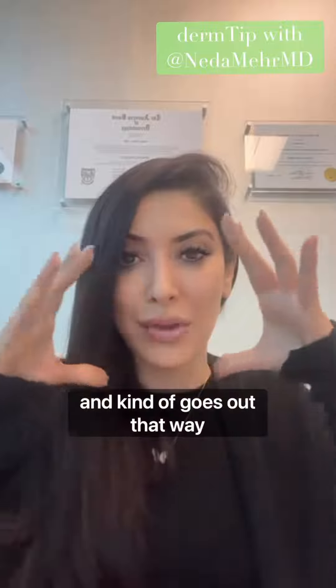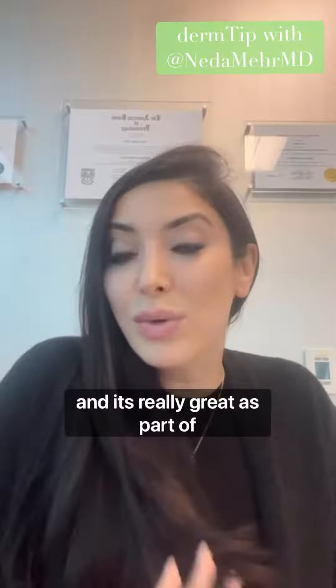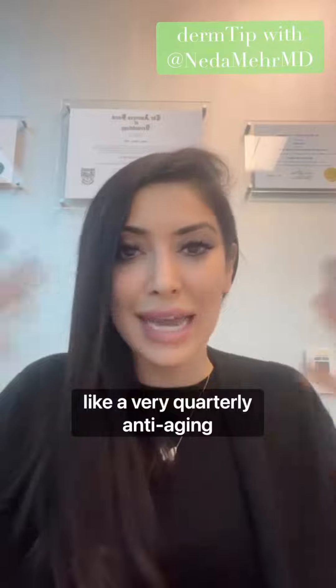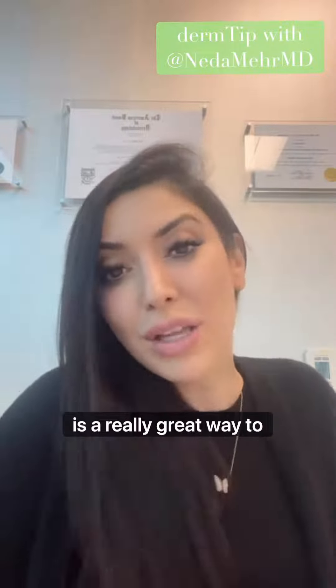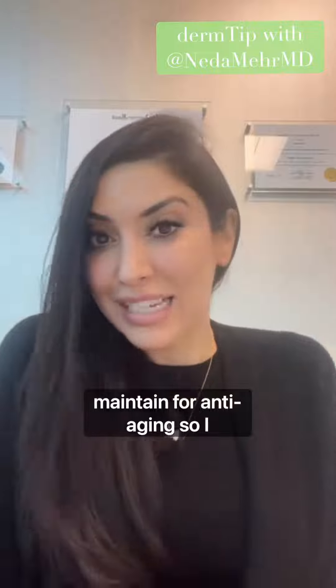It starts around your mouth and kind of goes out that way, and it's really great as part of a quarterly anti-aging routine. Come in for Botox and get a retinol peel — it's a really great way to maintain for anti-aging.